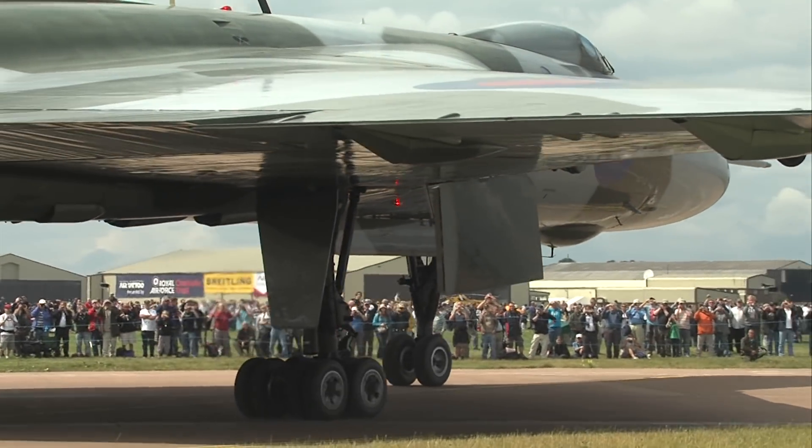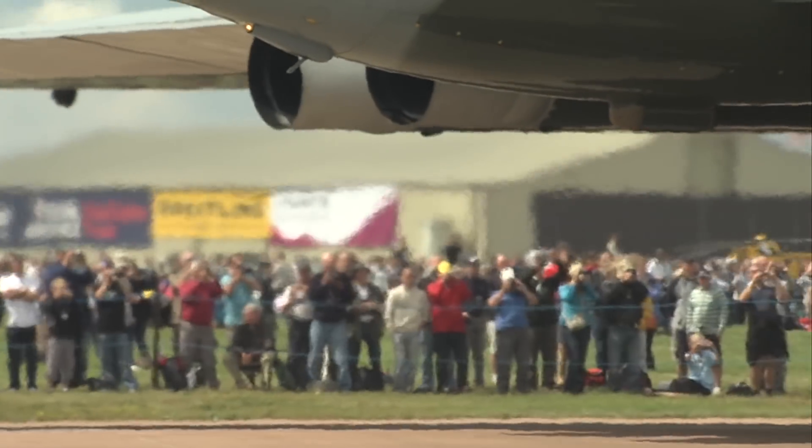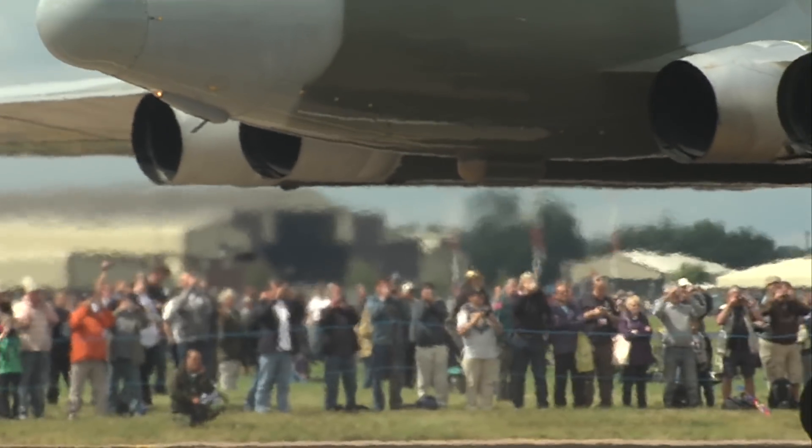Nice to see there the panther's head crest of One Group of Bomber Command. One Group contained all of the Vulcan squadrons — all nine of them — plus the operational conversion unit.